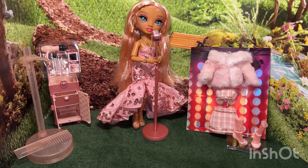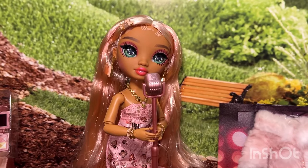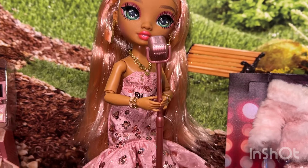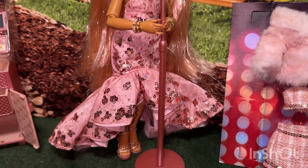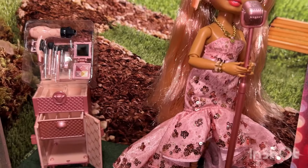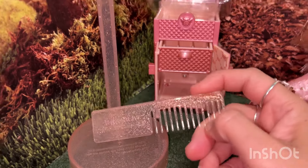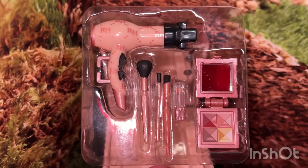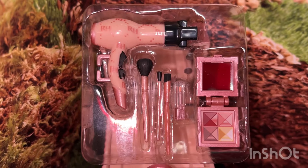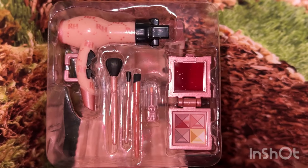Here is Sabrina out of the box, and wow, I can see why she is everyone's favorite. She is gorgeous, and everything she comes with is just beautiful. She comes with a hair comb and the matching stand, a hairdryer, three makeup brushes, a little pink lipstick, and a makeup palette.